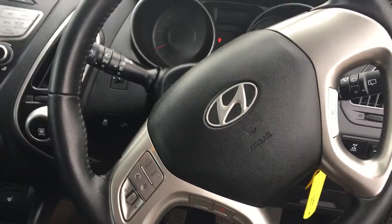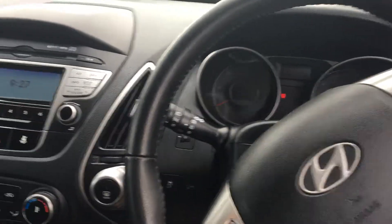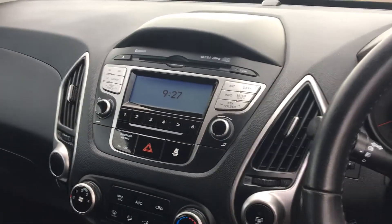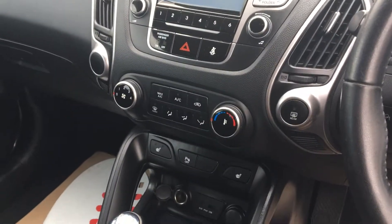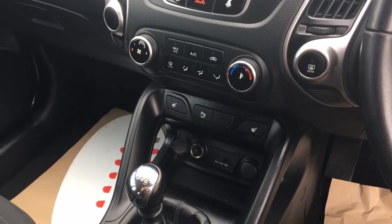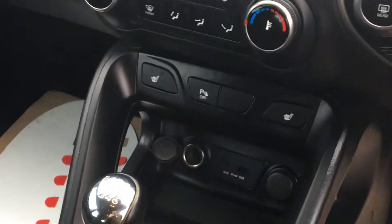At the front, we have a multi-functioning steering wheel, Triptronic computer, centre console with Bluetooth connectivity, air conditioning, auxiliary, iPod and USB support.